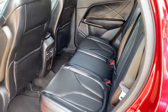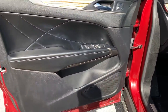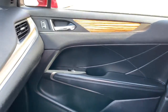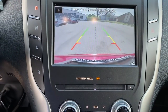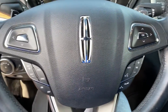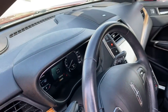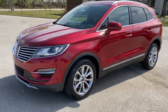Serene blends seamlessly with sensational in this lush and powerful MKC. See for yourself when you take it out for a test drive. Our professional staff looks forward to giving you excellent service. We'll see you next time.